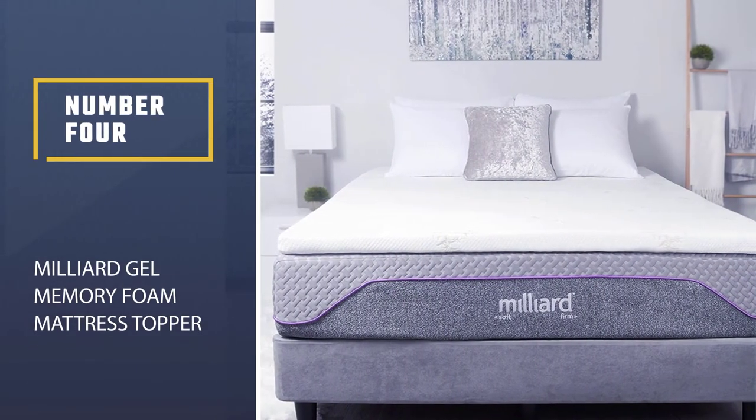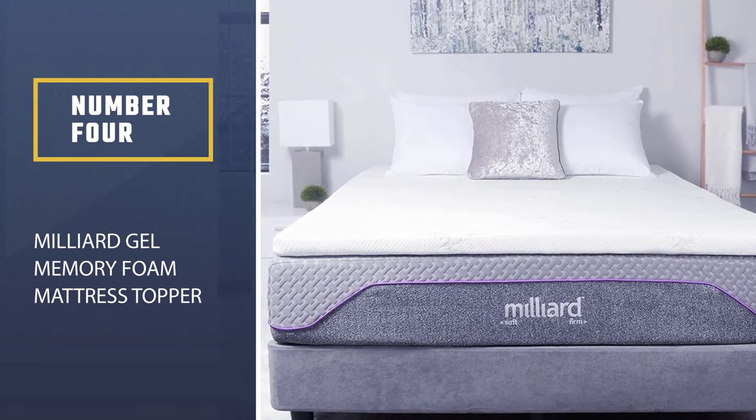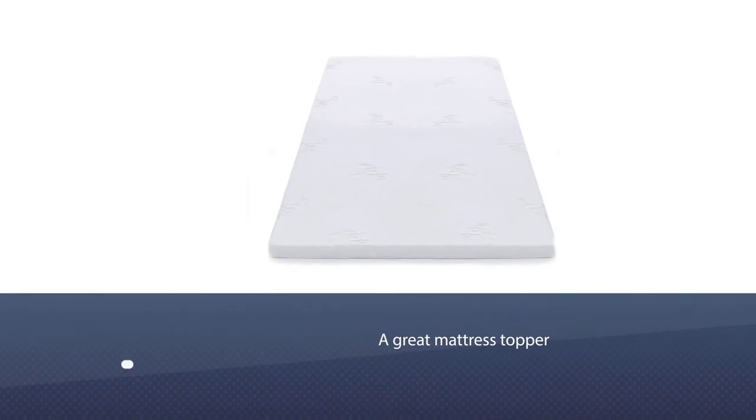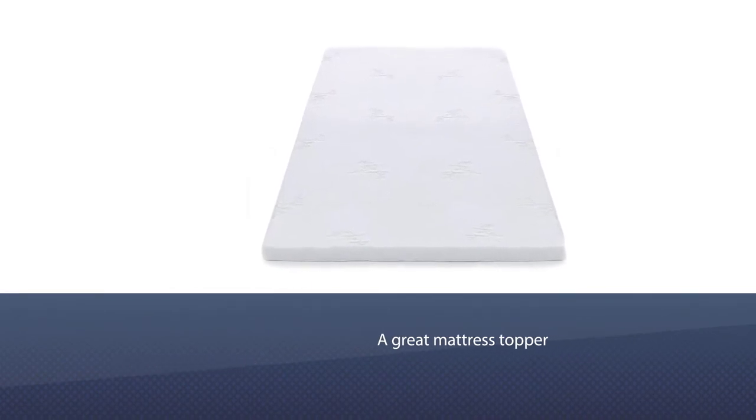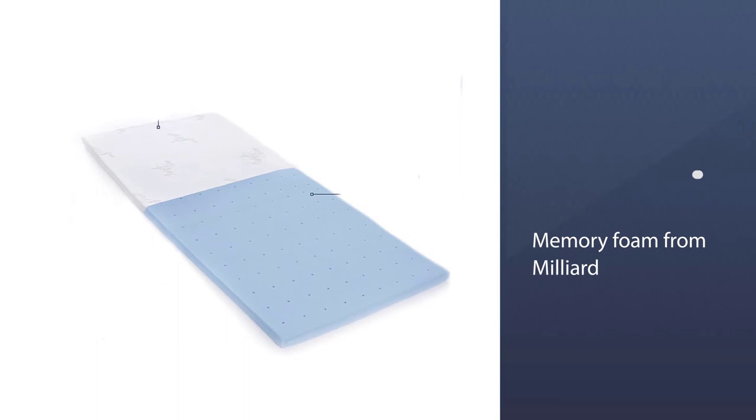Number four: the Milliard Gel Memory Foam Mattress Topper. The fourth pick on our list is a great mattress topper for people who love to sleep on a cozy bed that feels like a hug of home. It is a gel mattress made with memory foam from Milliard that has a depth of two inches. The foam part is blue in color while the fabric on top is off-white.